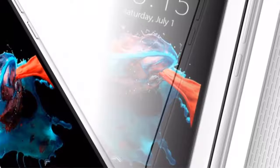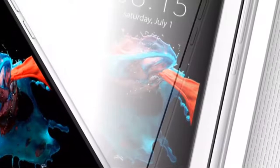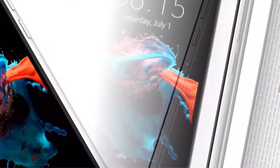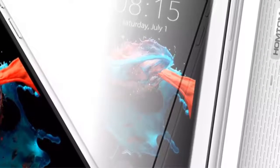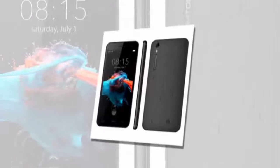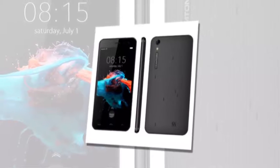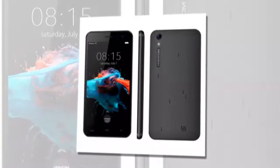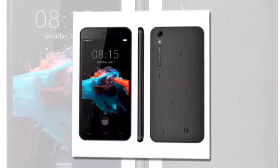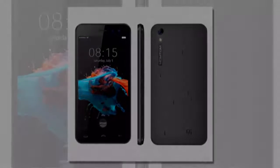With high-performance cameras, you will no longer worry about missing special moments of your day. The HT16 acts as your private memory recorder, producing high quality HD images with extreme clarity, thanks to its 8MP Sony rear camera and 5MP front camera.